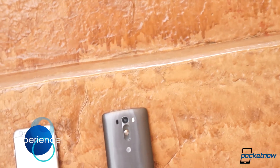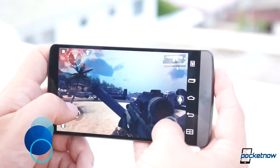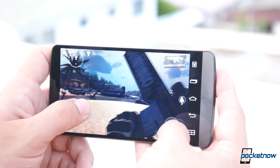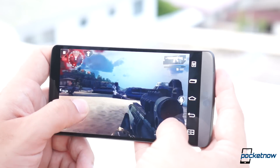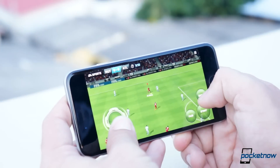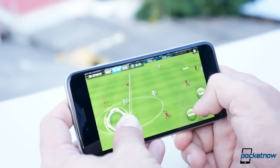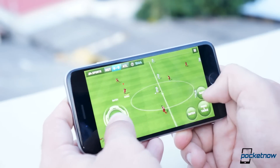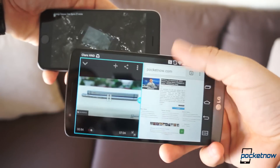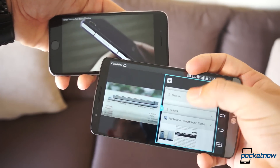Speaking of performance, handling these two devices side-by-side is a true pleasure. If you ignore the spec sheet and choose the most graphic-intensive game you have, there is no way you can go wrong with either device. The iPhone 6's A8 chip handles everything you throw at it with ease, and the Snapdragon 801 does the same for the LG G3. Obviously the experience consuming media is better on a bigger display, but that doesn't mean that the iPhone's display is small.